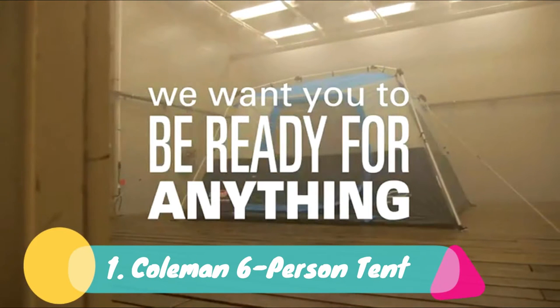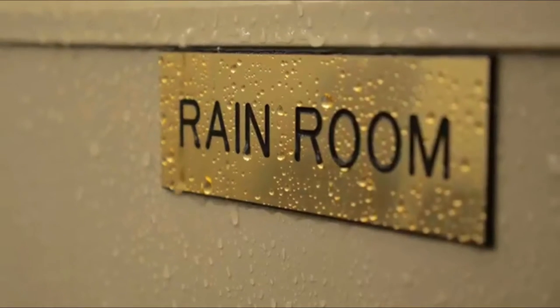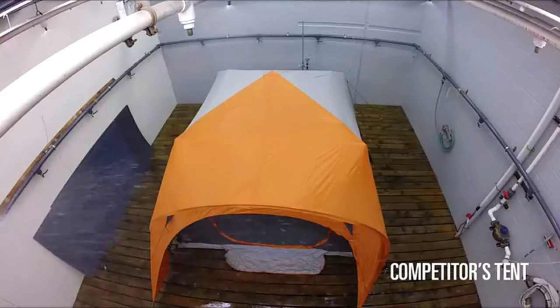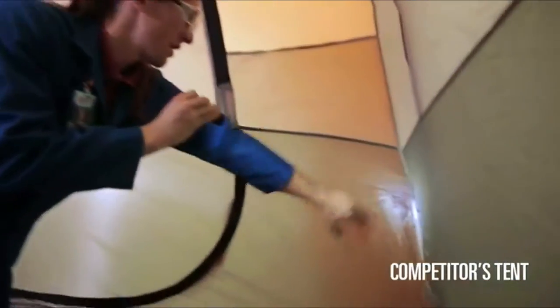Number 1: Coleman 6-Person Tent with Screen Room. The Coleman Weathermaster has a large screened-in room and, due to its exceptional features, is at the top of my list. This tent is best for groups of 2-4 people who want lots of space for all of their gear.